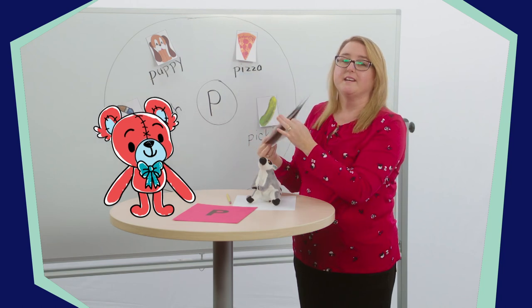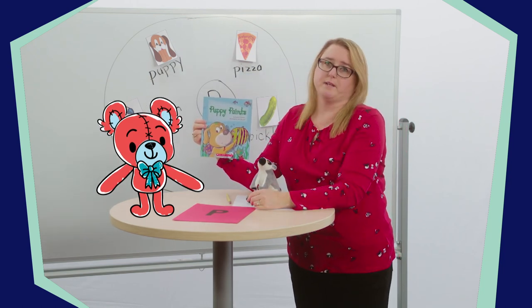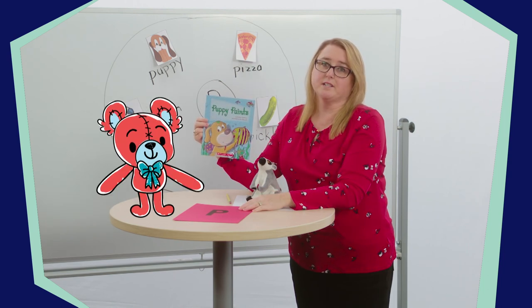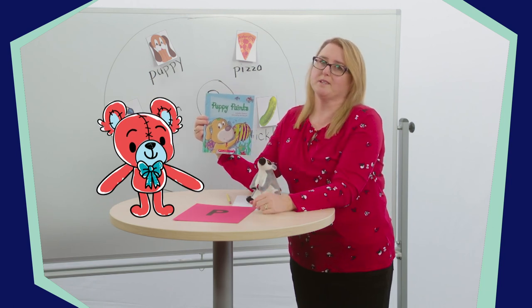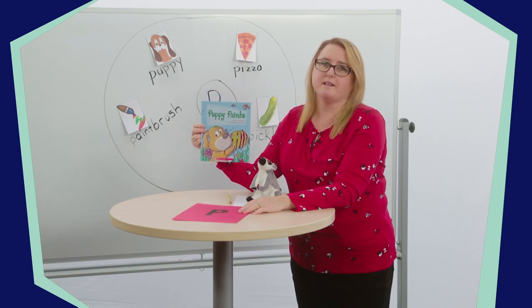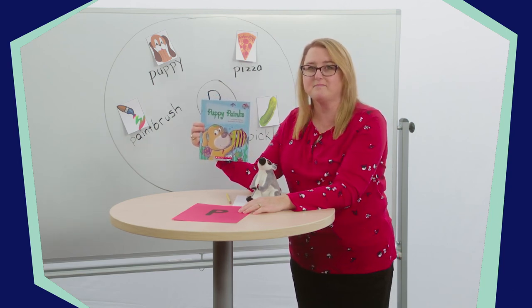Alright, Super Learners, that is the end of our lesson for today. Thank you so much for being with me as we learned about the letter P and about the parts of a book like the title and the front and back covers. I hope you enjoyed the fun story about a puppy that loves to paint. Keep looking for the letter P — when you find new P words, add them to your circle map. I'll see you next time! Bye.